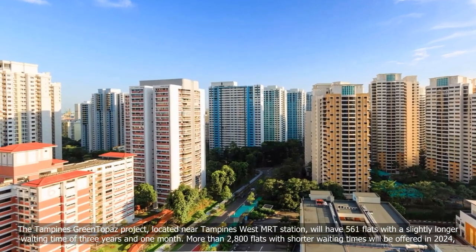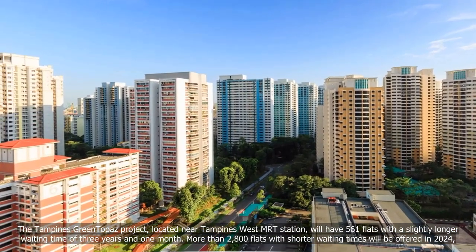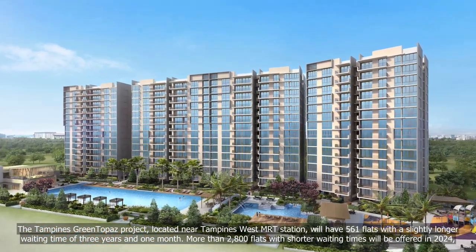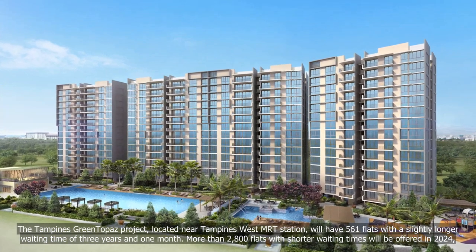The Tampines Green Topaz project, located near Tampines West MRT station, will have 561 flats with a slightly longer waiting time of three years and one month.